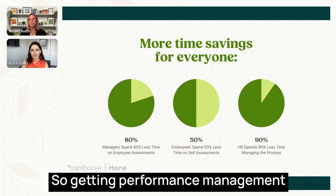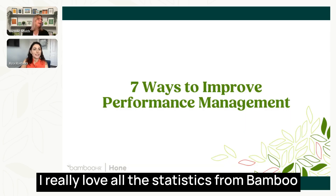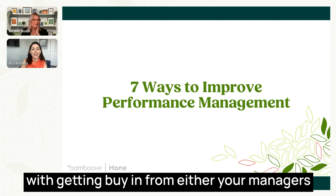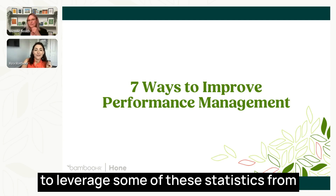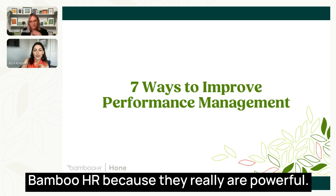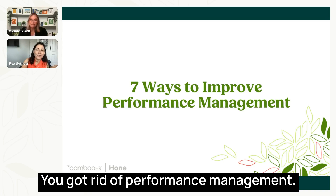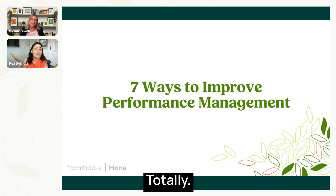I really love all the statistics from BambooHR throughout this presentation. For those of you struggling to get buy-in from managers or stakeholders, I highly encourage you to leverage these statistics because they're really powerful. Also funny, Wendy — the grass isn't always greener. You get rid of performance management and people realize, wait, we'd like it back.